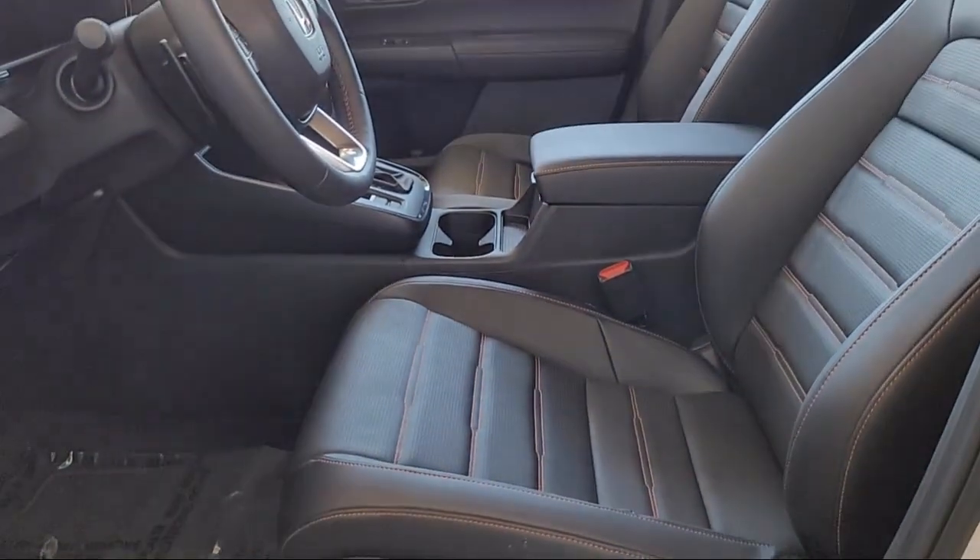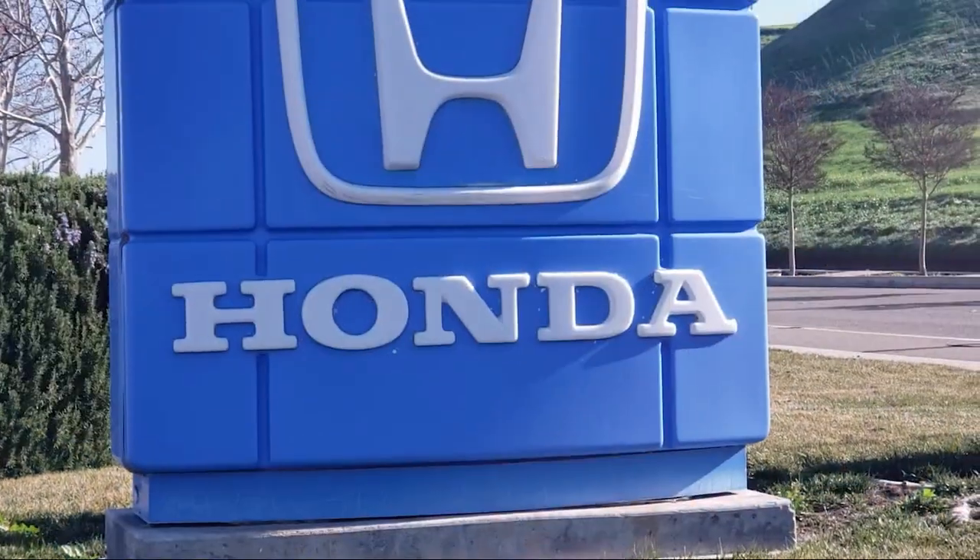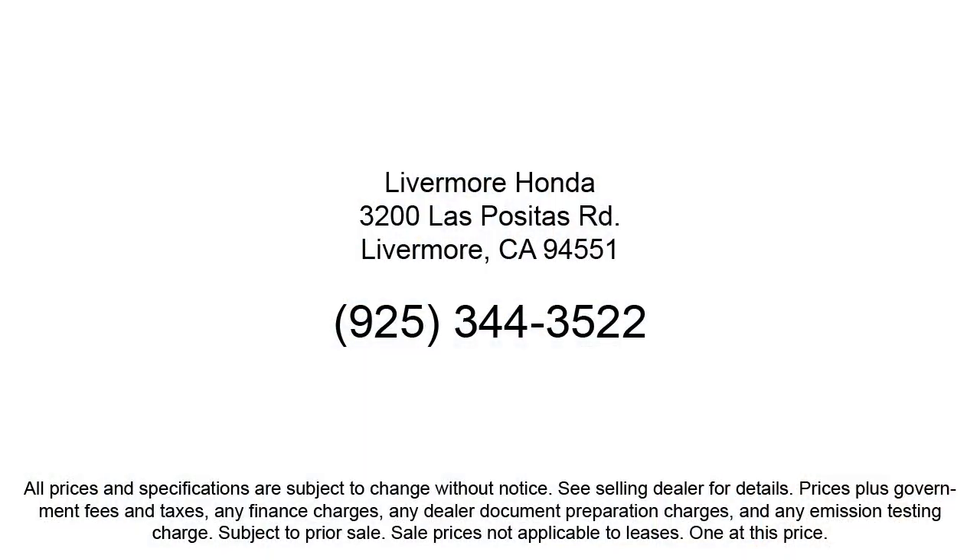Our customers are the lifeblood of our business, so we go the extra mile to make sure that every guest has the best possible shopping experience. So give us a call or stop by Livermore Honda today. Thank you.